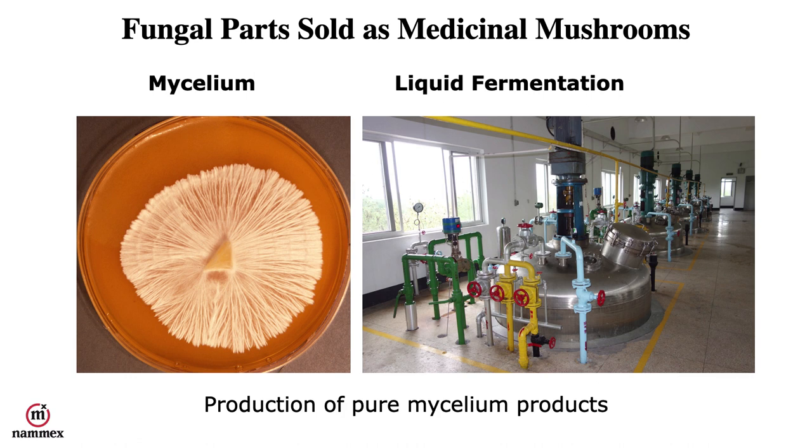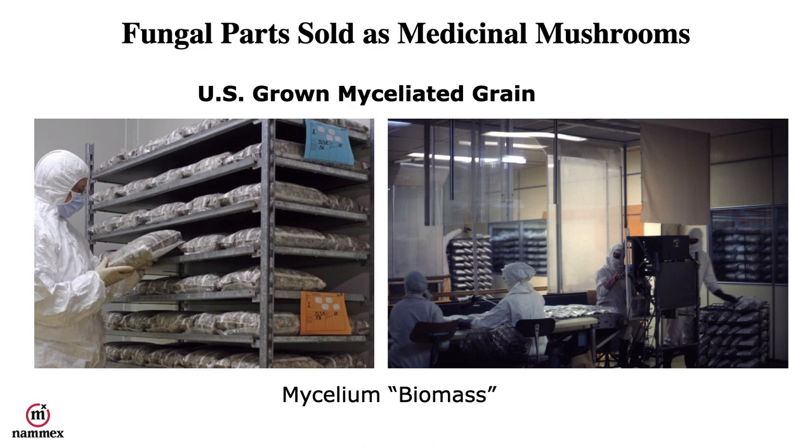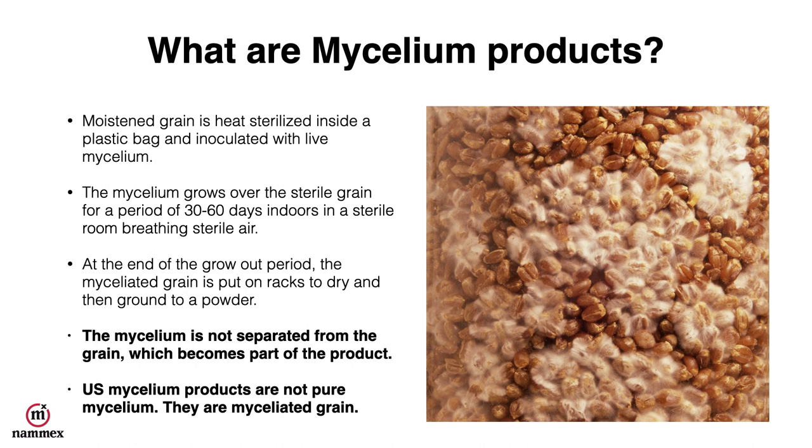Many of these products are produced in China; one of the most common is called Cordyceps CS4. In the United States, companies actually grow mycelium on grain. That product is done in sterile culture under laboratory conditions and is sometimes called mycelium biomass. It uses moistened grain that is heat-sterilized inside a plastic bag and then inoculated with live mycelium. The mycelium grows over this sterile grain for 30 to 60 days in a sterile lab, and at the end of the grow-out period the myceliated grain is put on racks to dry and then ground to a powder. What you have to remember is that the mycelium is not separated from the grain, which becomes part of the final product.